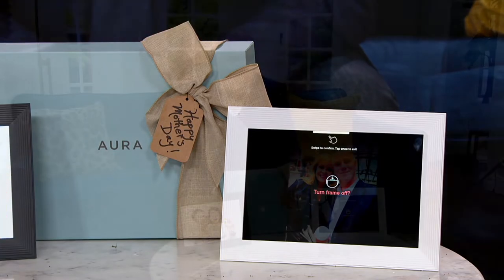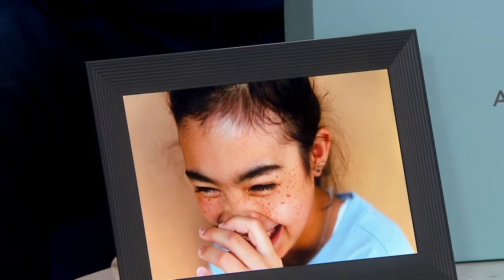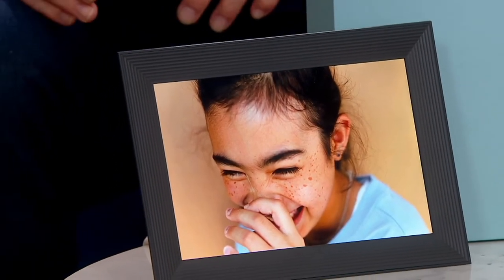There are other digital picture frames out there but they charge you for storage. They're difficult to set up. This one is absolutely by far the easiest I've ever seen to set up, whether you have an iPhone or whether you've got Android phones.